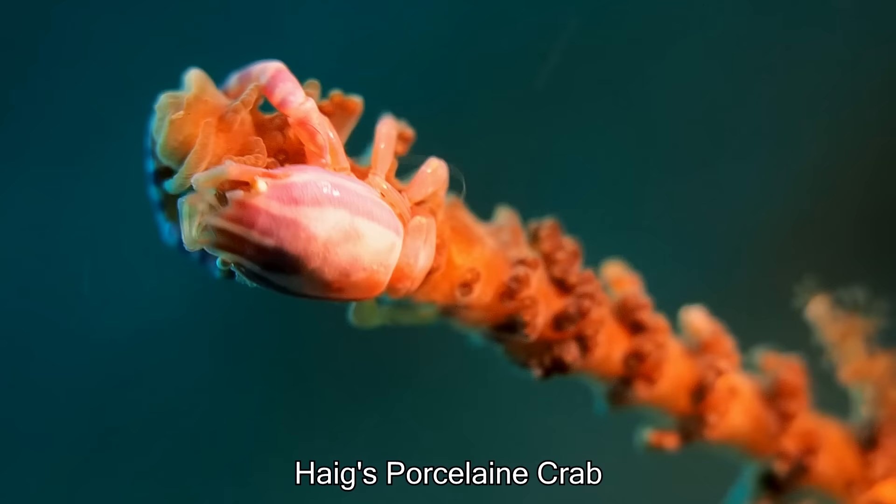This is a porcelain crab, and they like to open their little arms to capture food particles that float by.